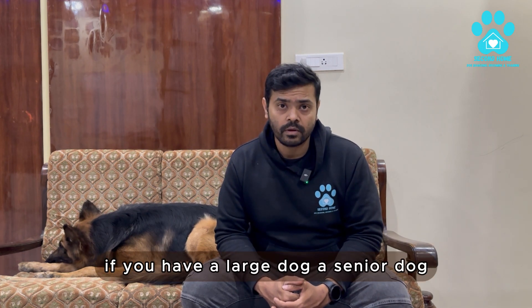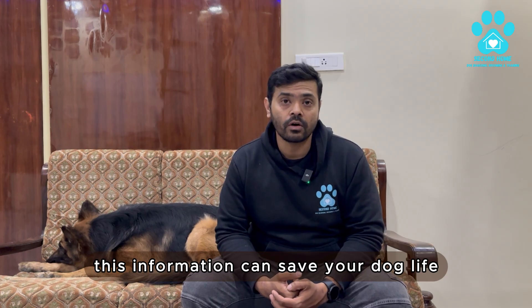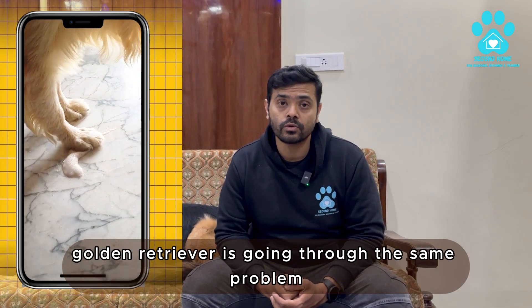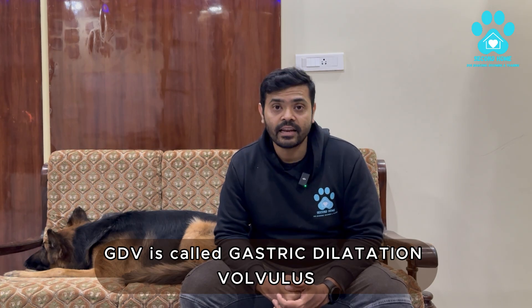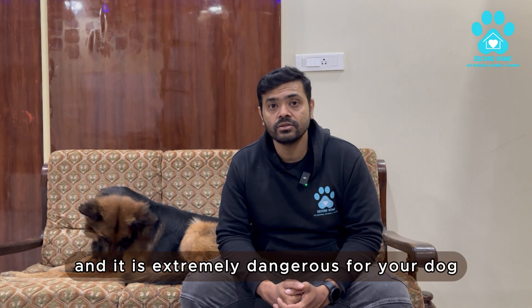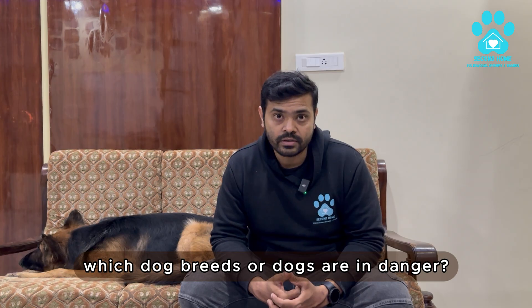If you have a large dog or a senior dog, this information can save your dog's life. Right now, one of my rescue golden retrievers is going through the same problem, and that is called GDV. GDV is called gastric dilation volvulus — in short, bloating in dogs — and it is extremely dangerous for your dog.